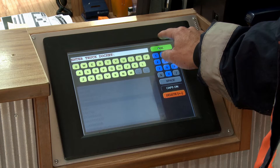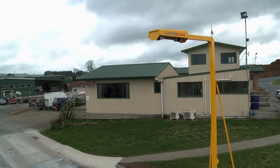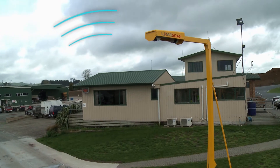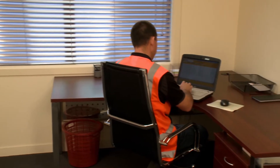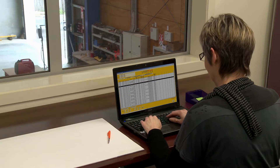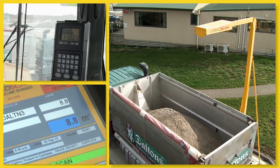The data from the LoadScan system can be viewed via various platforms, as all load and billing information is recorded into the LoadScan database and can be accessed online. With LoadScan, you can review the recorded load as part of our overview reporting software.